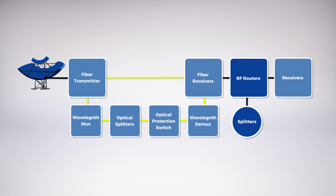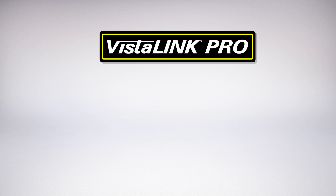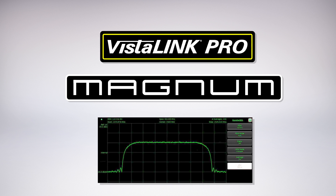All components of this system are monitored and controlled with our VistaLink monitoring and control software, Magnum Unified Control System, and Integrated Spectrum Analyzer.